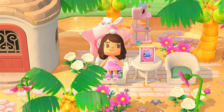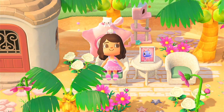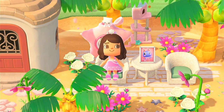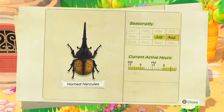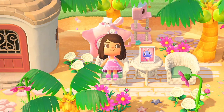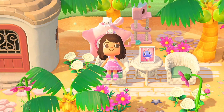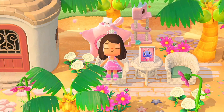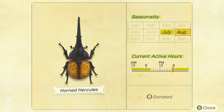Welcome back to my YouTube channel. Today I'll be helping you guys catch those rare bugs in Animal Crossing. For July and August there are three really rare beetles: the golden stag, the horned hercules, and the giraffe stag. They are very hard to catch because they're really sensitive and you don't catch them in the same way as you catch the rest of the beetles.